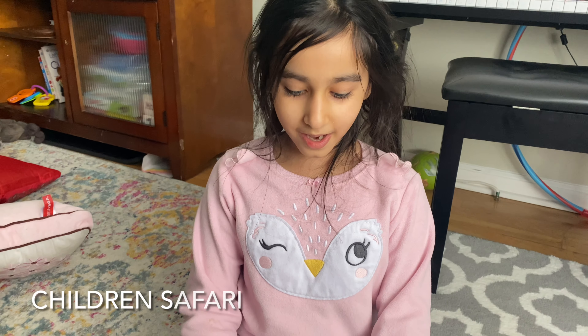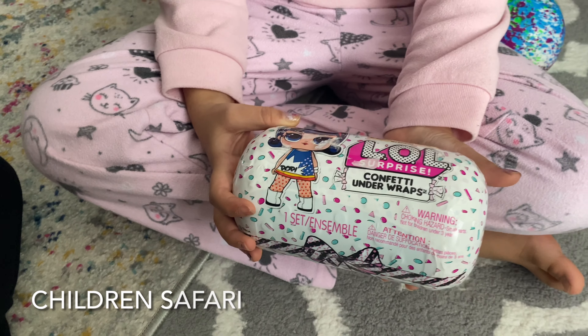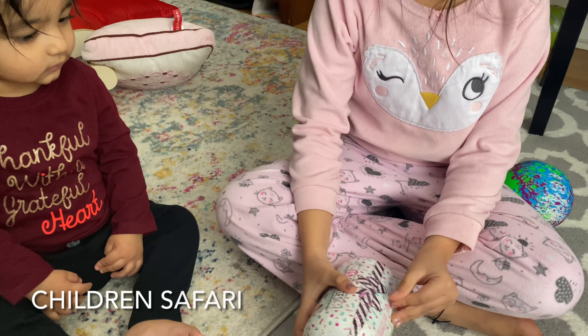Hi guys! Today we are unboxing an LOL Surprise Confetti Underwrap and to help me with this I have my baby brother! So let's get started.